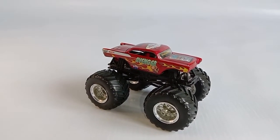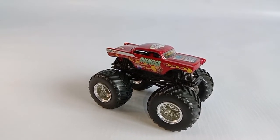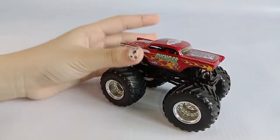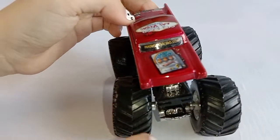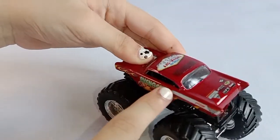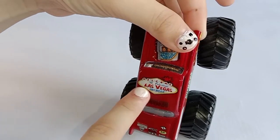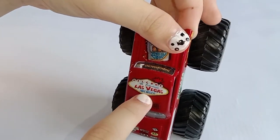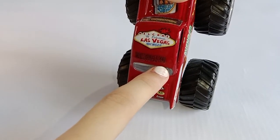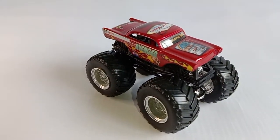Hello everybody, today I will be reviewing Avenger, and this is a Hot Wheels Monster Jam workshop. The color of the body is cherry red, with some flames on the sides. Over here it says 'Welcome to Fashion Las Vegas, Avenger World Finals 2011.' That's it — Avenger!